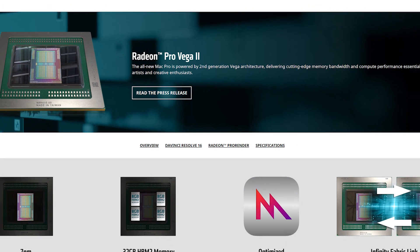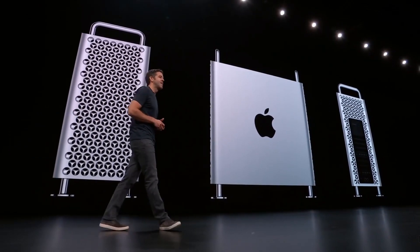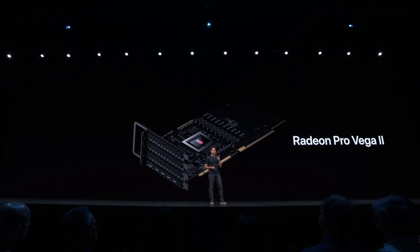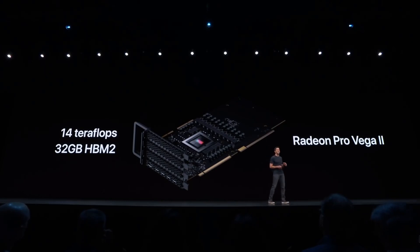Next up, AMD announced a couple of new graphics cards along with the first ever 7nm dual GPU. The cards were launched alongside the new Apple Mac Pro series and they're on AMD's Vega 20 architecture. Unfortunately, these are for the company's Radeon Pro series, so they're not gaming cards — but there's one interesting fact I'll get to in a minute.